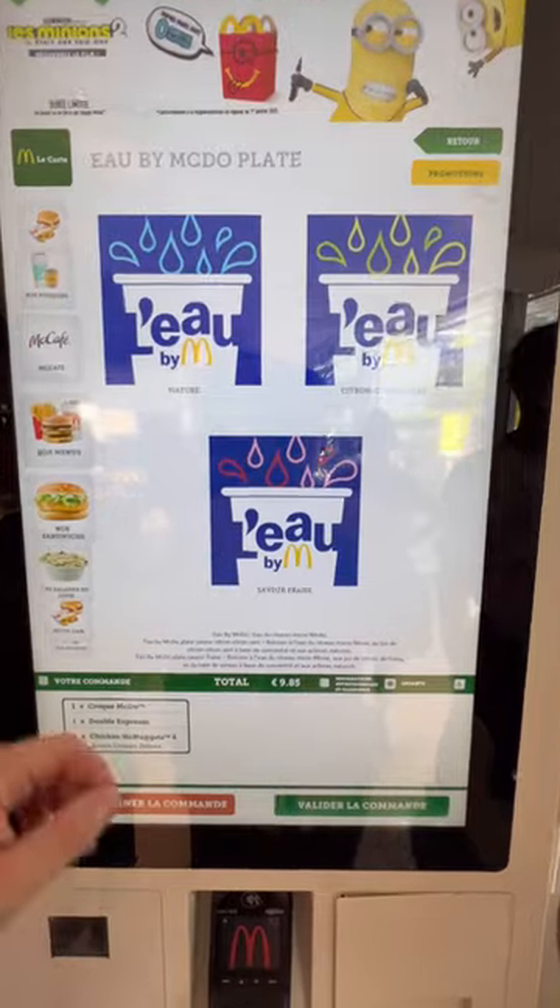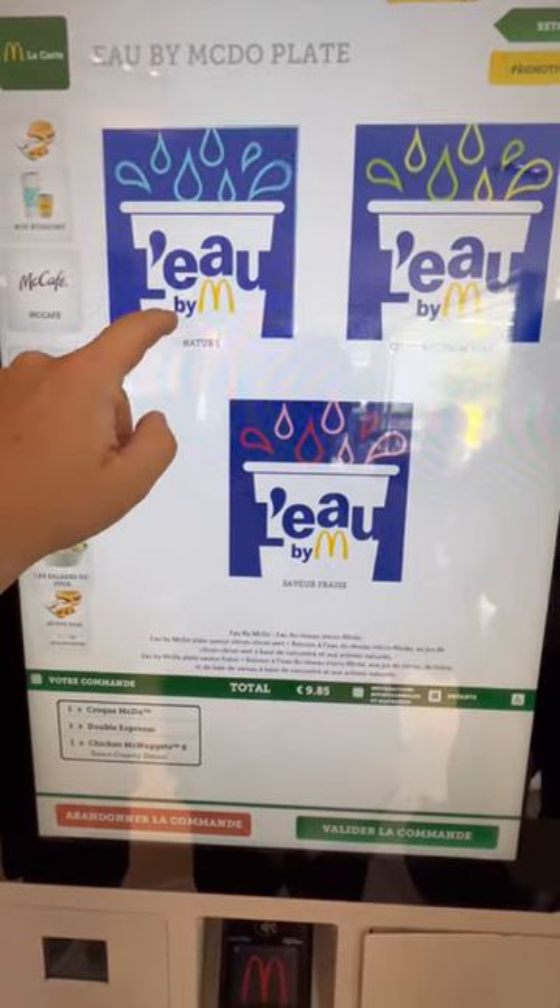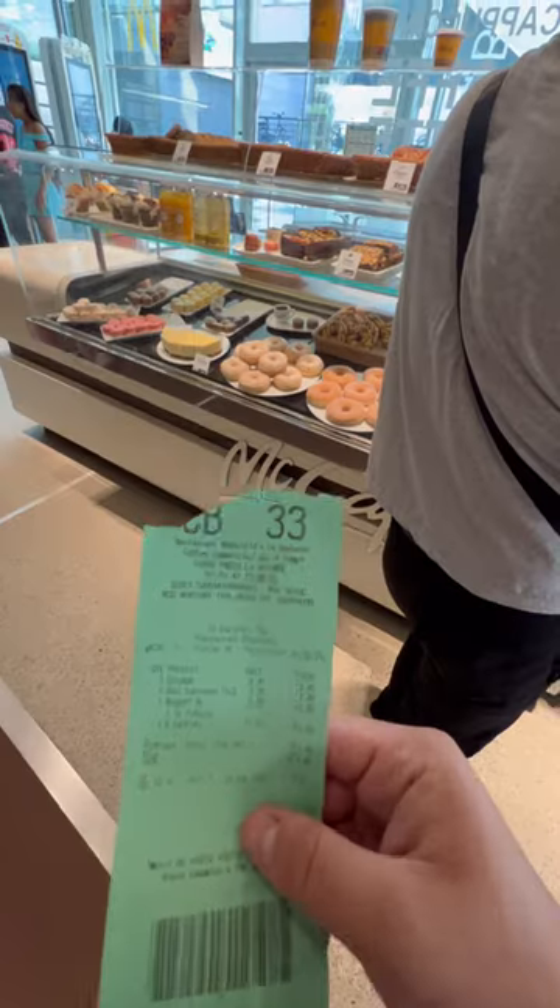Let's go to McDonald's in France. It is bougie here. I bought a cup of water for $2.40, for literally filtered water.